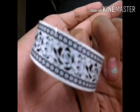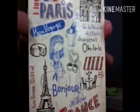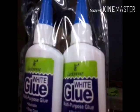I have this notepad where I put some of my assignments — it's Paris-themed and I bought it from National Book Store. I also have my glue — this is the white glue, I just have two of them.